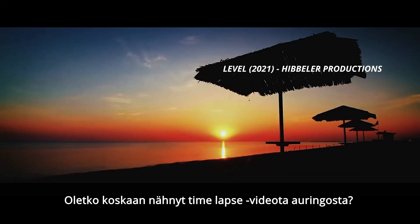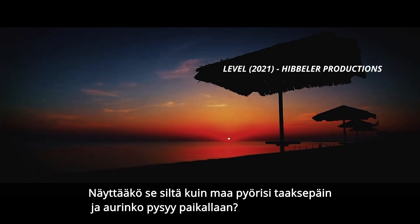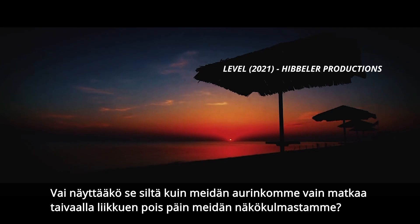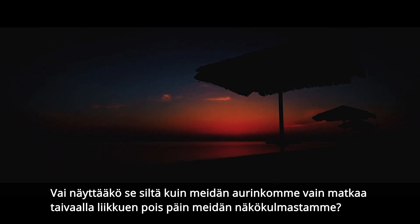Have you ever seen a time lapse of the sun? Does it look like the earth is rotating backwards and the sun is still? Or does it look like our sun is simply moving across our sky, traveling away from your perspective?